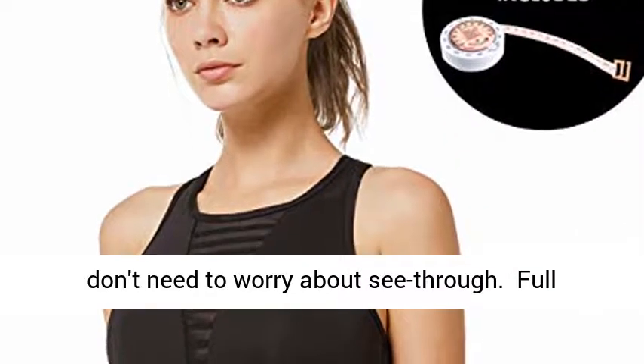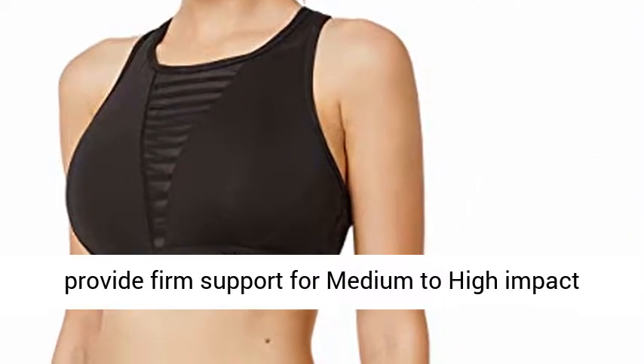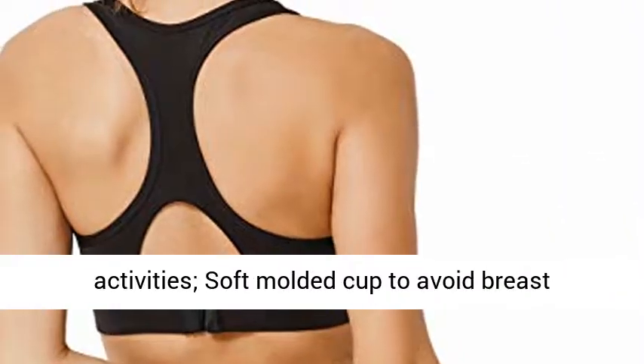Full support high neck and racer back sports bra to provide firm support for medium to high impact activities, soft molded cup to avoid breast movement.